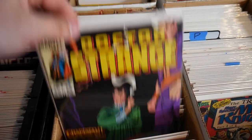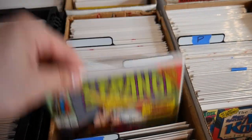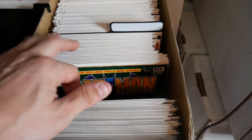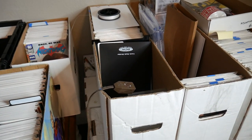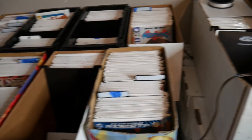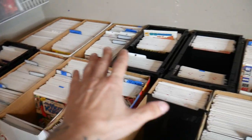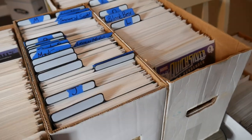Back here we got Daredevil, here's some Tomb of Dracula, some great Defenders covers, and lots of Dr. Strange. The movie did just come out so we have been selling a decent amount of Dr. Strange — these covers are pretty awesome and I do have lots of duplicates. Comment down below what did you guys think of the Dr. Strange movie. Over here is a lot of the DC and Batman titles — a huge selection. And over here we have lots of other modern books.